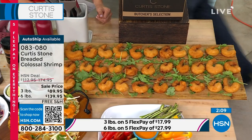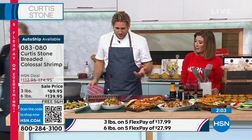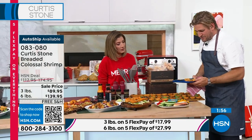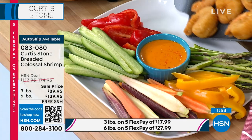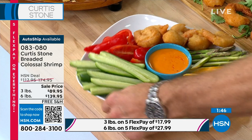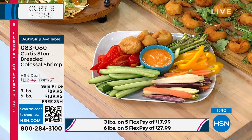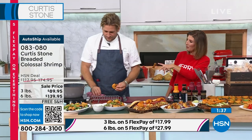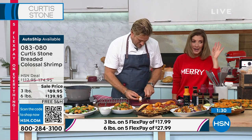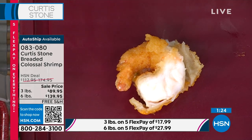Just toss them in the air fryer for 10 to 12 minutes and you're done. With a dipping sauce like the sriracha mayo alongside some crudités, it's the best appetizer and best people pleaser. Shrimp is a party waiting to happen. The entire crew's favorite item on set on Tuesday was the shrimp — hands down. Best value is the six-pound option.